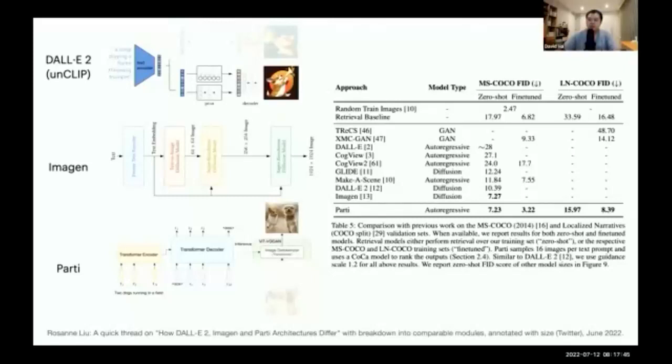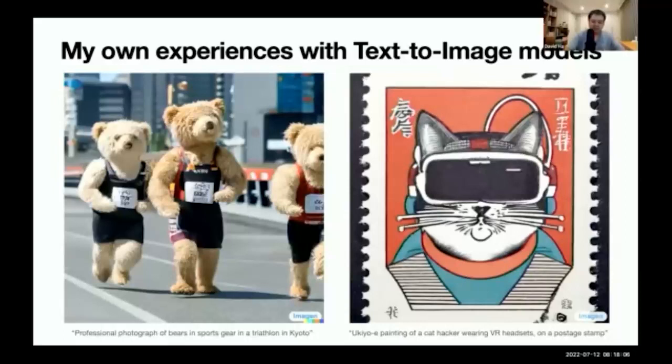Central to this talk, I'd like to discuss my own experiences with text-to-image models. Here's me playing around with Imagen, generating fun pictures of bears in a triathlon and collectible stamps of cats wearing VR headsets. I was luckily one of the first users of DALL-E 2, because some people I know at OpenAI invited me. Being a research scientist at Google, I also have access to both Imagen and Parti. However, there are very limited users of DALL-E and Imagen in general. I'll discuss later why it could be critical to have an open source model that allows a critical mass of users to try these models.